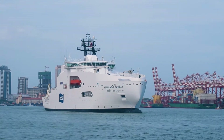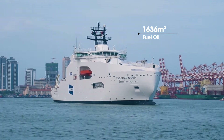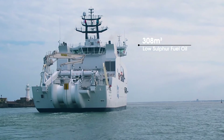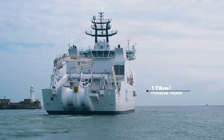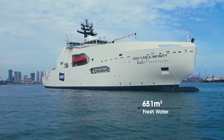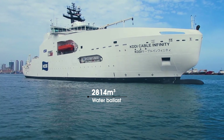In addition to the cables, the vessel has been designed to carry 1,636 cubic meters of fuel oil, of which 308 cubic meters is low sulfur fuel oil, 178 cubic meters of potable water, 651 cubic meters of fresh water, and 2,814 cubic meters of water ballast.